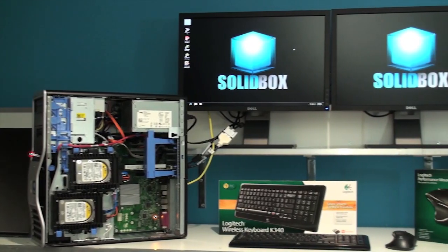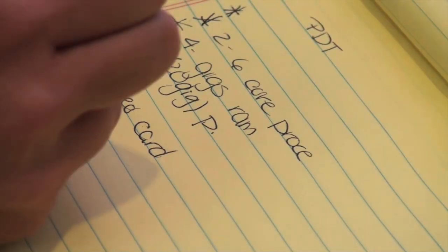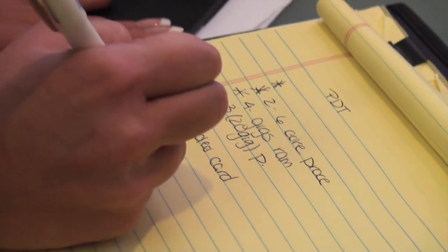Currently, we're a reseller for Dell, Box Technologies, 3D Connection, and Logitech products. We also have implementation services available.